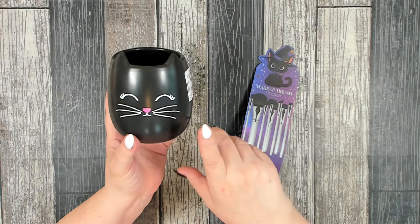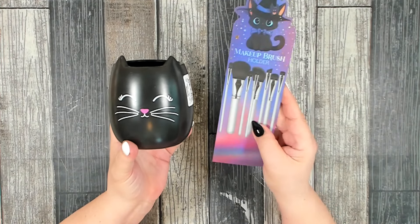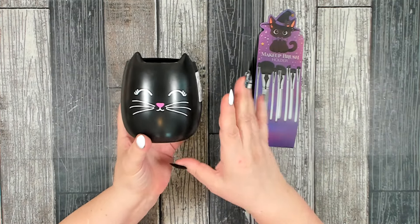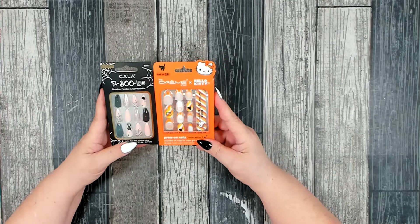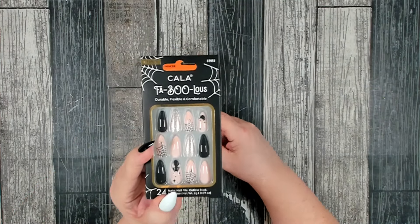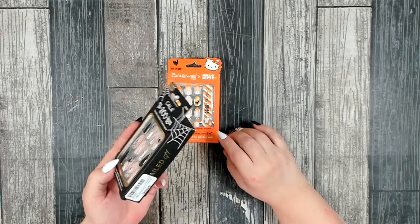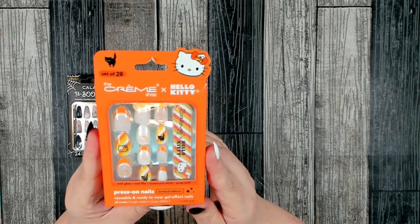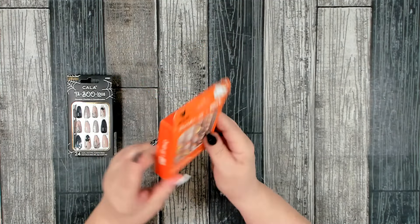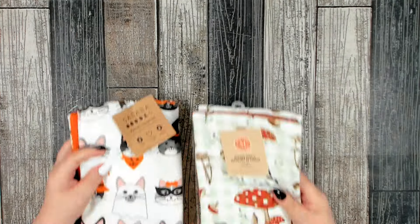They did have a couple other items done in the cat theme over in their makeup section. Their makeup section was pretty nice, especially if you like makeup brush packages — they have a lot of really nice things for gifts. I was impressed and I'll definitely be going back. I also came across some nice Halloween artificial nails. I picked up two packages of this brand — the one in the package and the one I'm wearing — for $4.99 each. I also grabbed this one by Hello Kitty, which was $6.99.